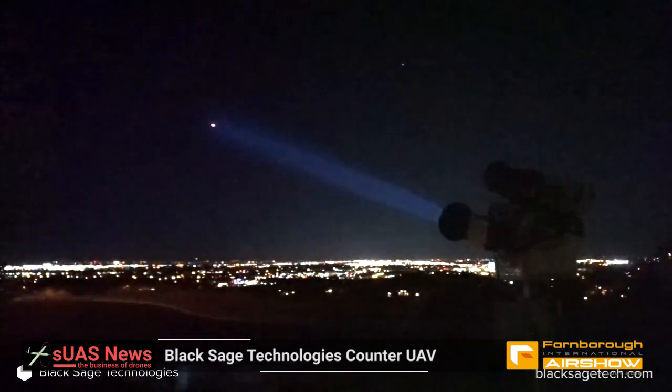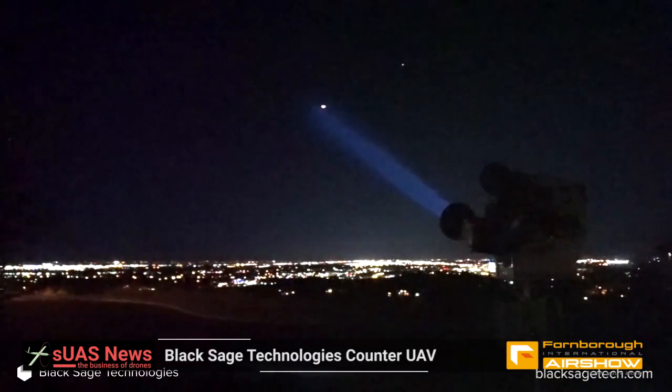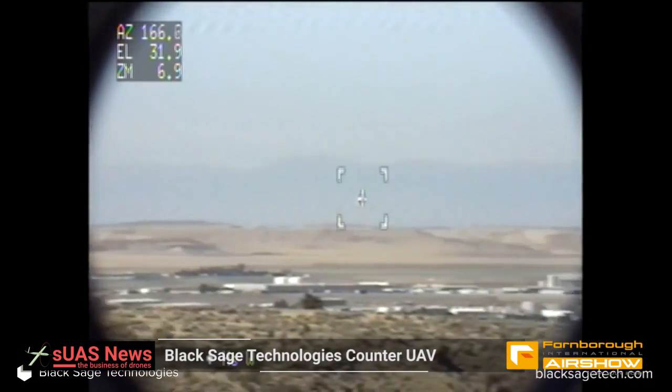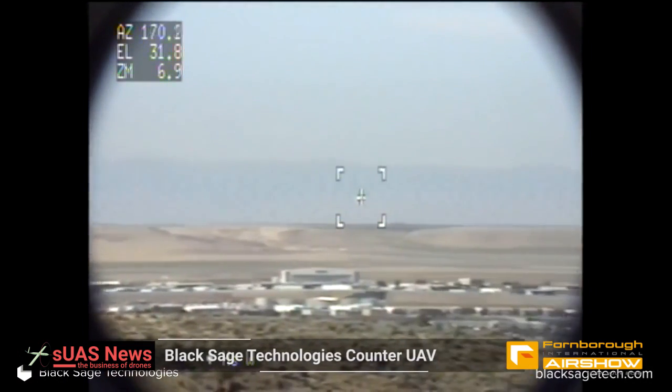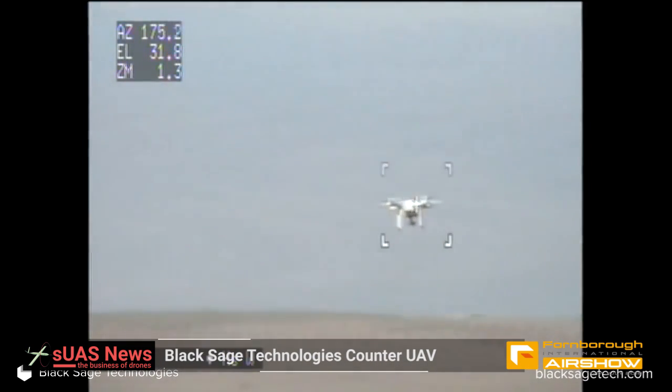We use the radar for detection, classify the target, and then use the radar information to put a camera on target. From there we can decide whether we want to just observe, jam the control signals to force the drone back home, jam GPS, or actually take the drone out of the sky.